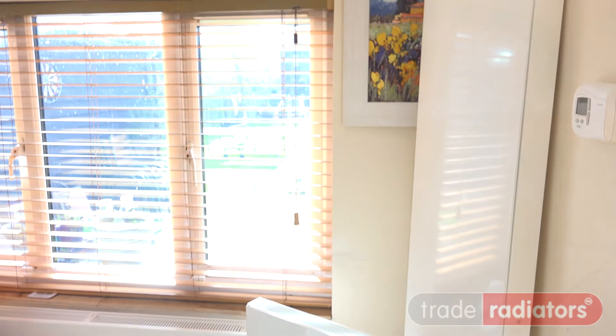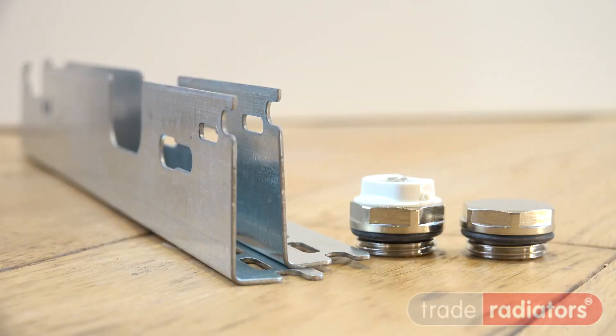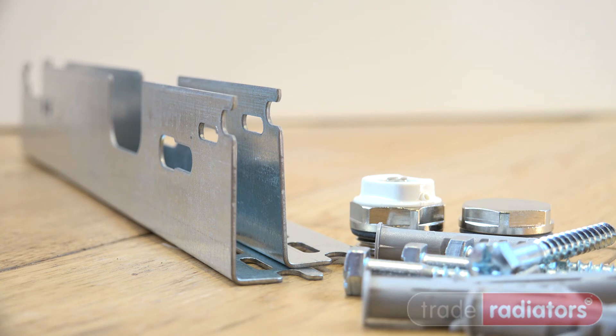Radiators are supplied with two wall brackets, one manual air vent, one blanking plug, four screws and wall plugs — and all these radiators are made in Italy.